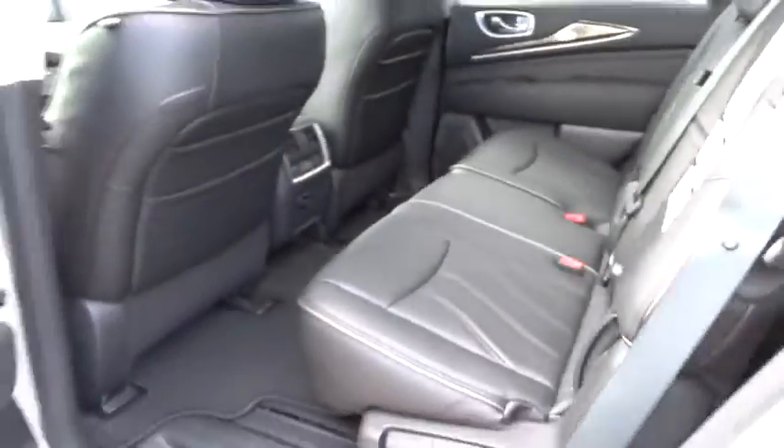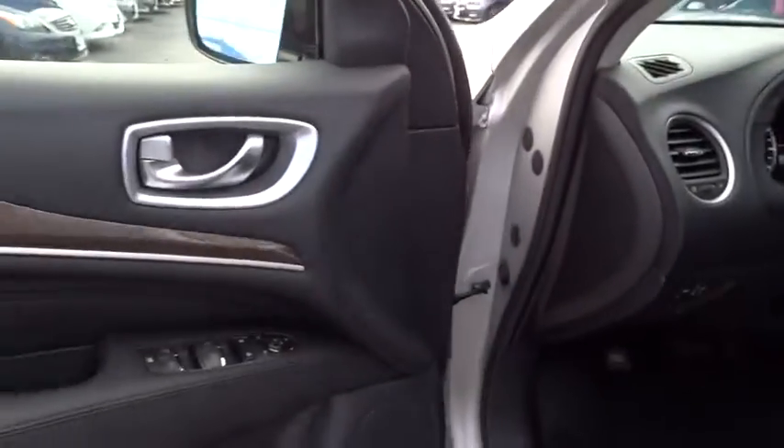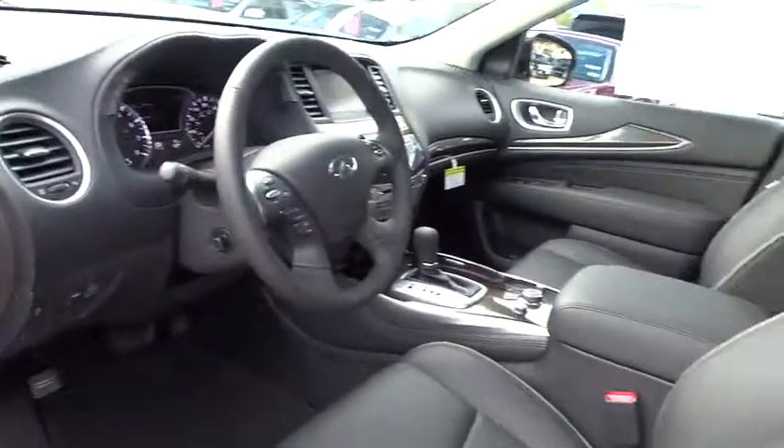Auto dimming rear view mirror, PPO, keyless entry, floor mats, four wheel disc brakes, AM FM stereo radio, and universal garage door opener.